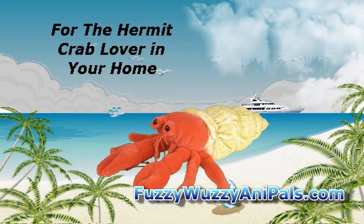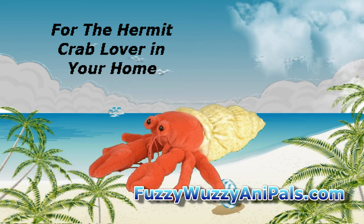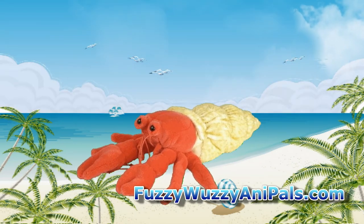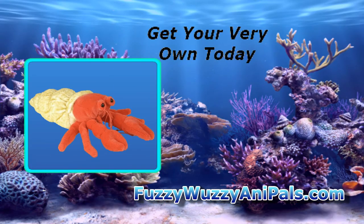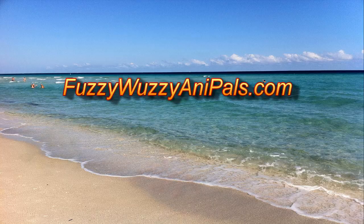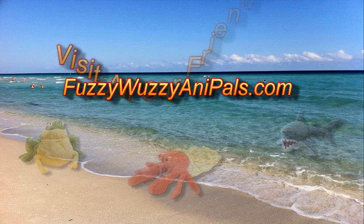You can have this plush stuffed animal delivered right to you. He doesn't need much care — no need to get him a cage, as he does really well at staying put. He also doesn't make a mess. Makes a great gift for the hermy lover you know. Just visit FuzzyWuzzyAnnaPals.com to get your own plush hermit crab.